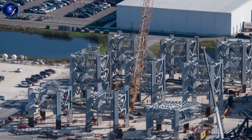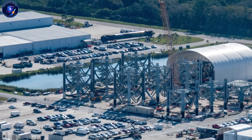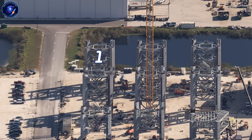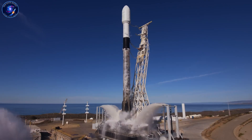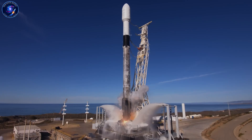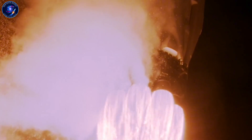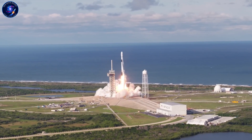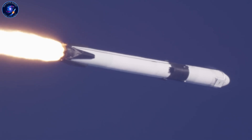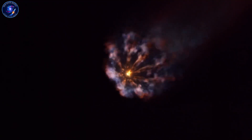Let's talk about what's actually happening at Cape Canaveral right now, because the construction tells a story most people are missing. SpaceX built their reusability advantage over 15 years. Falcon 9 exploded four times before succeeding. Starship is now on its seventh iteration, with billions spent perfecting the belly flop maneuver and heat shield tiles. That's Elon's approach: build fast, test hard, break things, learn, repeat.